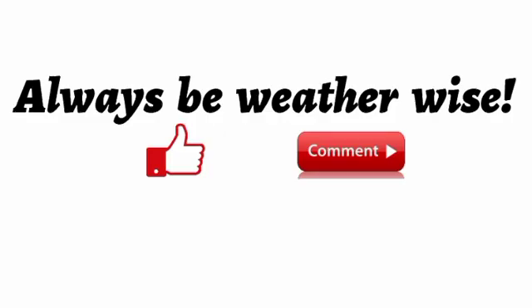That's it for this updated video on the tropics. If you found it informative, please leave a thumbs up and share your thoughts in the comments or ask a question — I'll try to respond as best and as soon as I can. Remember to always be weather-aware, and I'll keep you updated as time goes by.